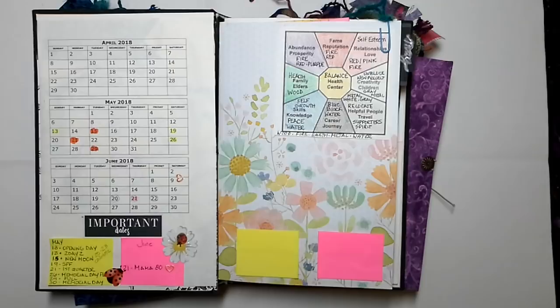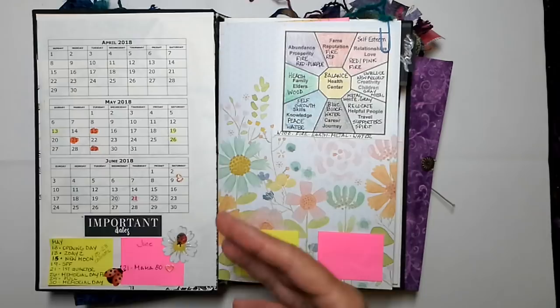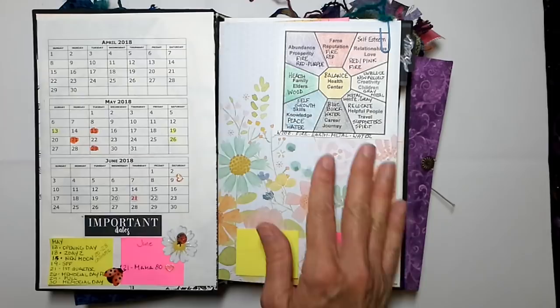I've already pulled my Bagua map and I have a little project going to clear the energy in my house. I've started with cleaning a lot of corners, because corners are places where stagnant energy can build up. I've cleaned my corners and smudged them with a feather and just a little bit of incense, so I should feel my energy starting to lift in the house.